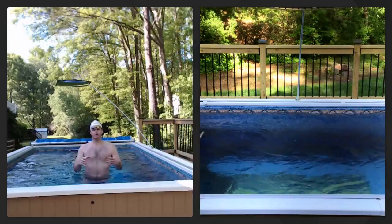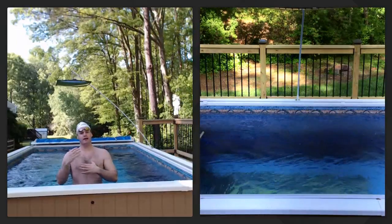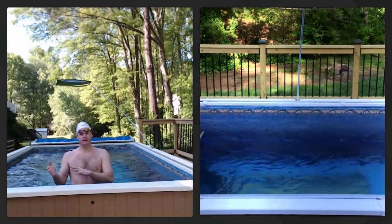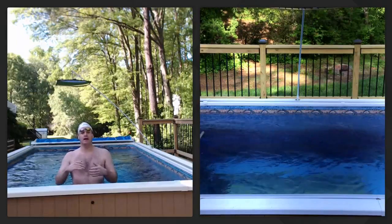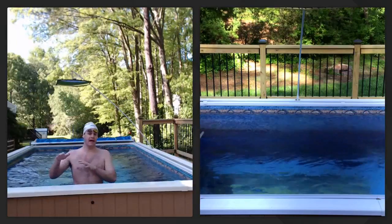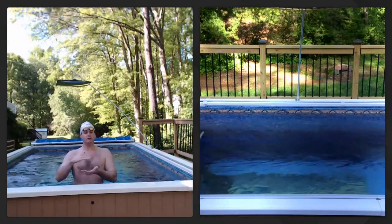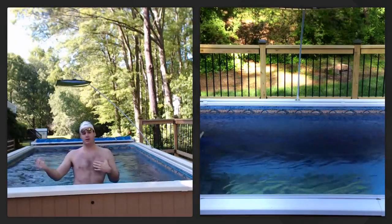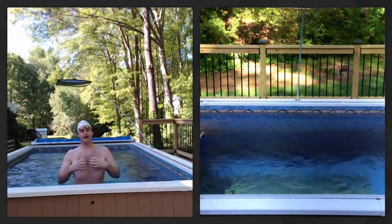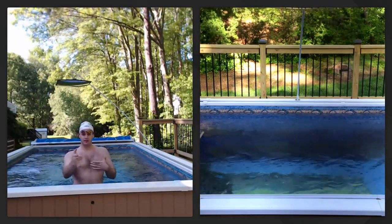Anytime we coach a new stroke, we always start with basic body position. A lot of times swimmers get focused only on the pull or only on the kick. But in my opinion, if you set up body position right, you can have an average pull or an average kick. If you have good body position and swim against somebody with a great pull and great kick but terrible body position, you're always going to beat them — because water is really, really thick.